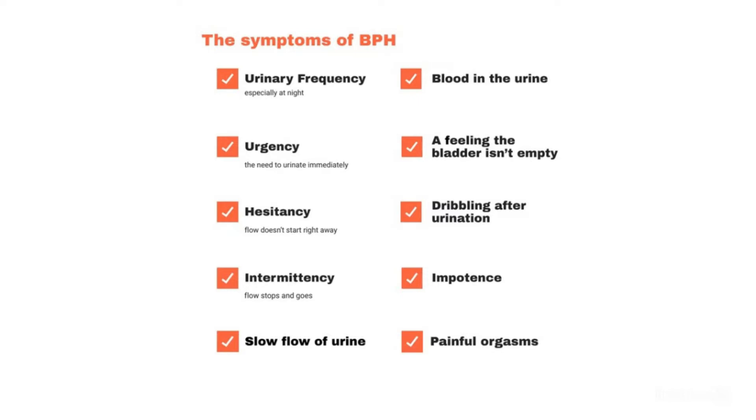Let's discuss the signs and symptoms. Since the prostate gland surrounds the urethra — the tube that carries urine outside the body — it is easy to understand that enlargement of the prostate can lead to narrowing of that tube.